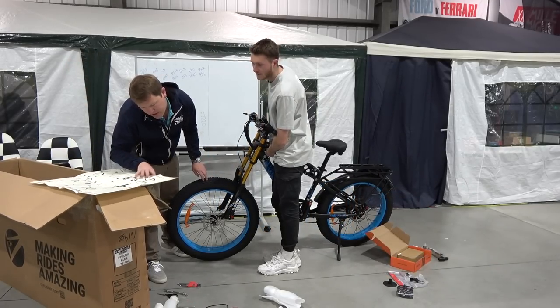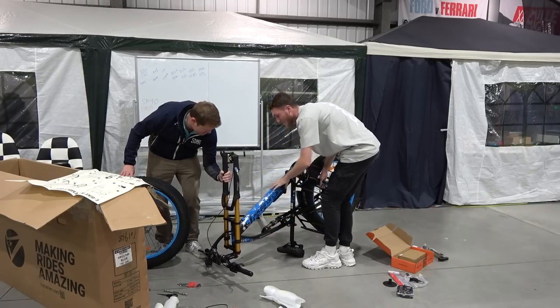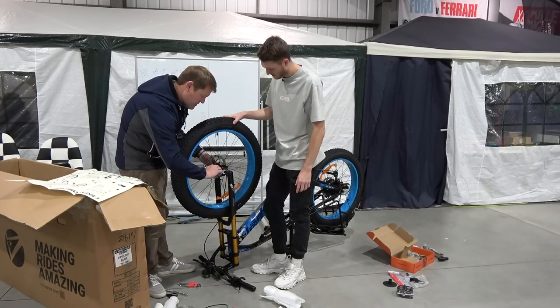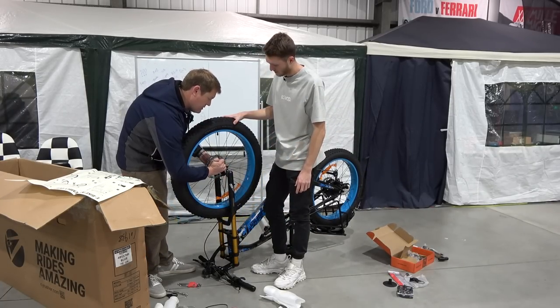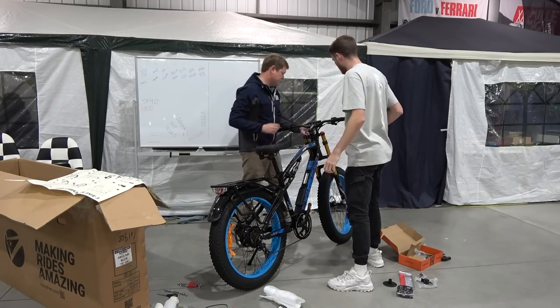E-bike assembly. Wheel good? Yeah, I think so — that needs to be tight for sure. We don't want the front wheel falling off. Okay, that's good. Headlight. Yeah, we should spin it around a bit more. Mike's going to get here and be like, what on earth is going on.